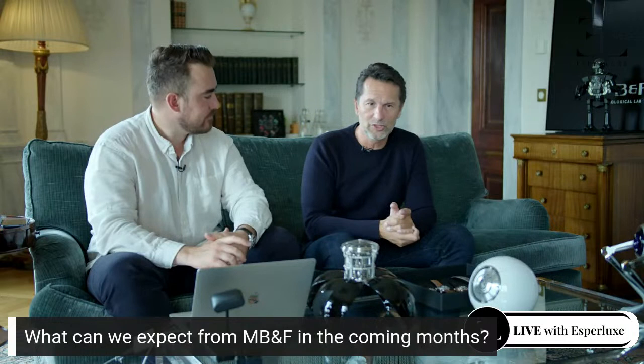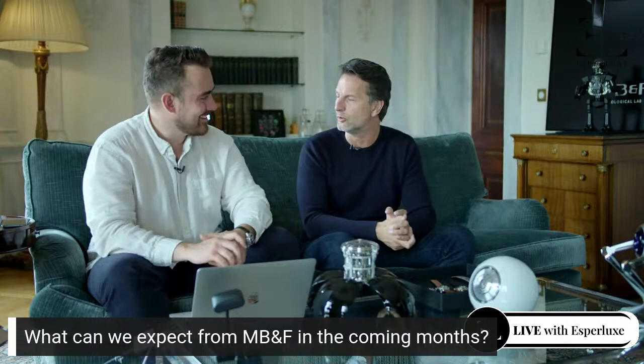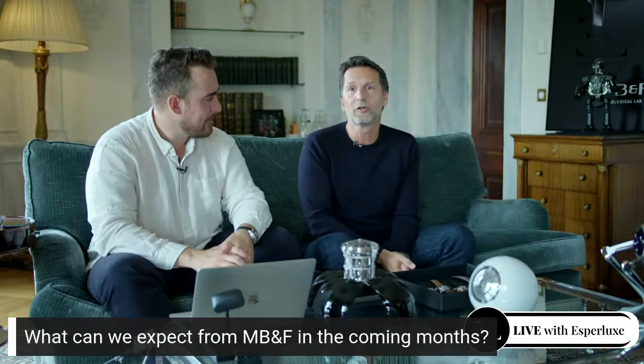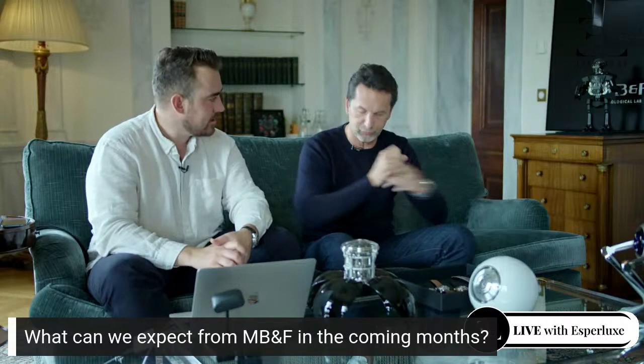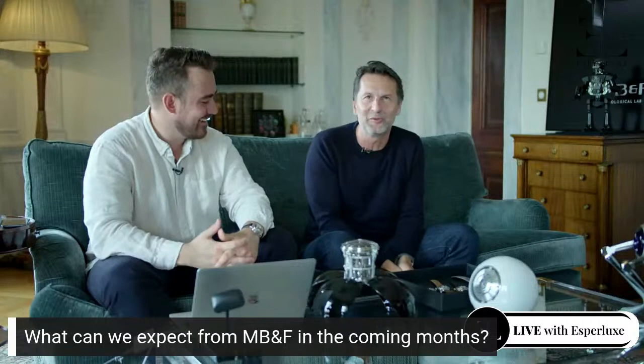We're probably going to limit that particular edition. There's been the EVO as well — the three times 15 just went like that — and we're preparing something also in that range but that will be in October, so I've already said much too much. There'll be a few more amazing pieces afterwards, but in the meantime I also wanted to emphasize Only Watch as you mentioned.